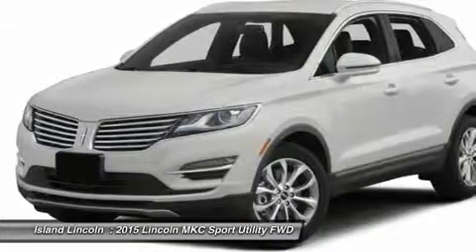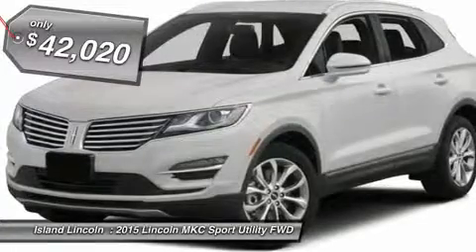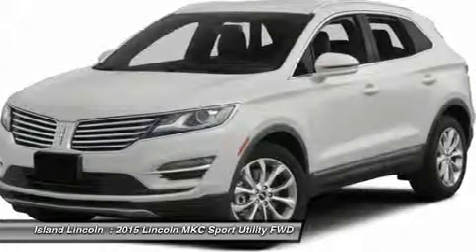Front License Plate Bracket. Exterior: Heated Power Mirrors with Memory and Security Approach Lamps, HID Headlamps, LED Taillamps, Easy Fuel Capless Filler, Dual Exhaust System with Chrome Tips.